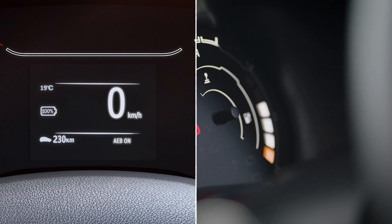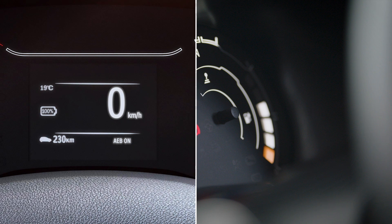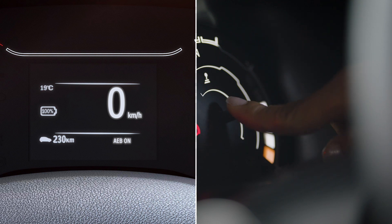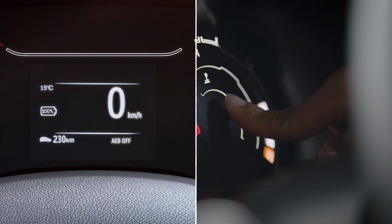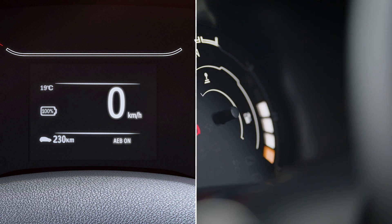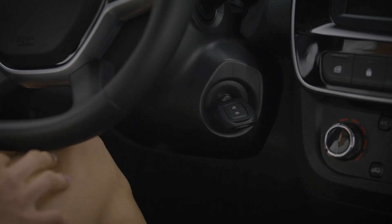To activate the autonomous emergency braking system, with the vehicle stationary and the ignition on, keep pressing the button until the AEB page appears on the center screen. To turn the system off, press and hold this button for three seconds — the message 'AEB off' appears on the instrument panel. To turn it back on again, press and hold this button — the message 'AEB on' appears on the instrument panel.